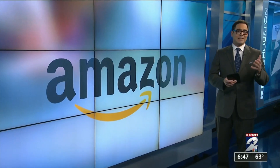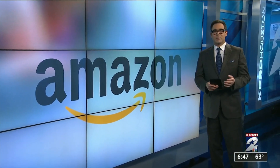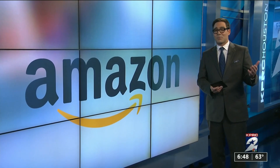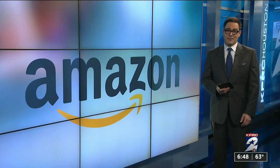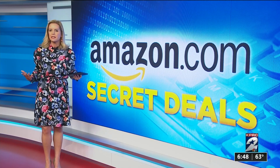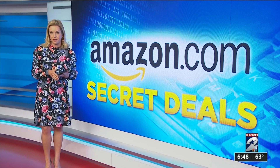More than 197 million people visit Amazon.com every month and almost one in three Americans has a Prime membership. With so many people shopping online, you might want to know how you can save some money on the site. Well, this morning I've got some tips for you.